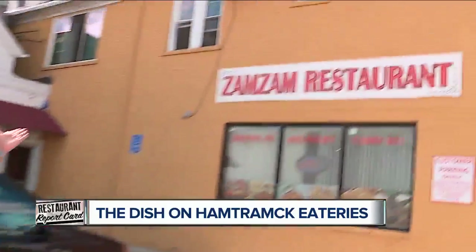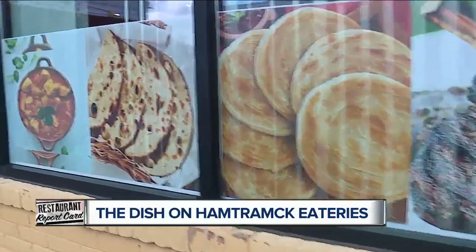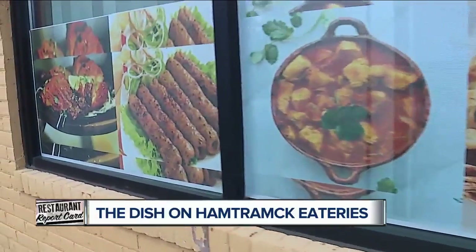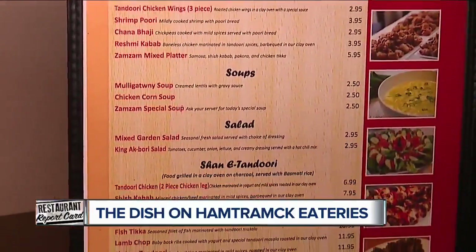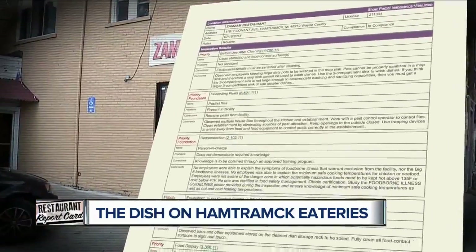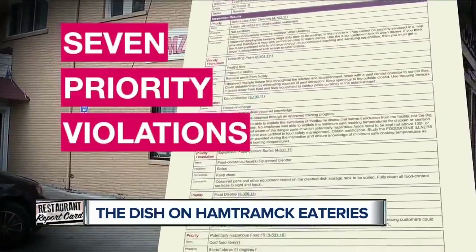Now we zoom over to Zamzam. Here it is all about decadent, authentic Indian cuisine. And I'll tell you, the meals on this menu look mouth-watering. But its last health inspection was not at all palate-pleasing.